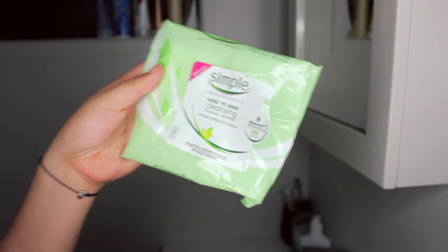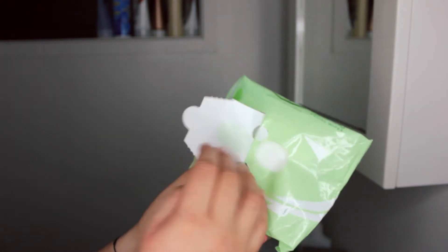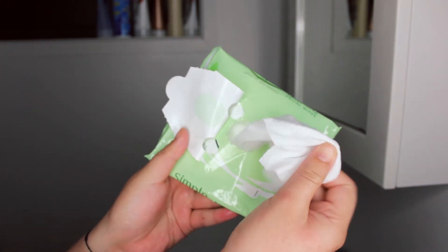So after I've tucked my hair up, the first thing I do is go in with some face wipes. I use these face wipes by Simple, and I just find face wipes a whole lot easier for getting my makeup actually off. So I just take off my makeup.